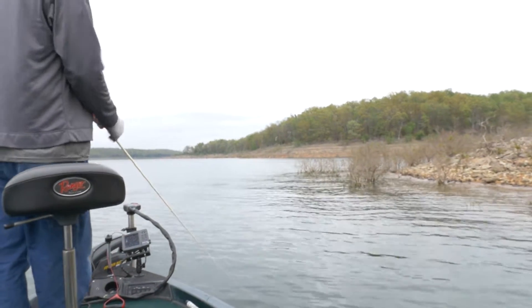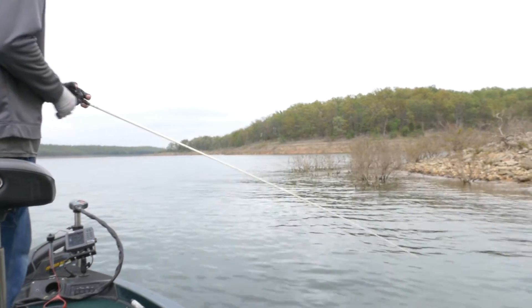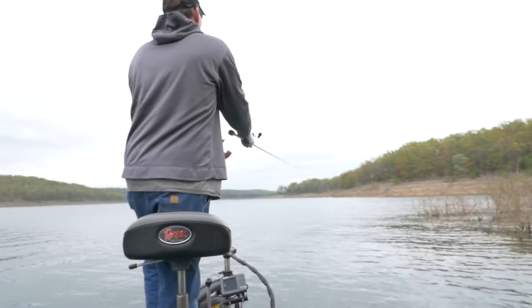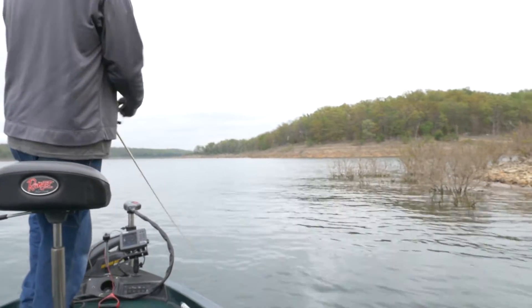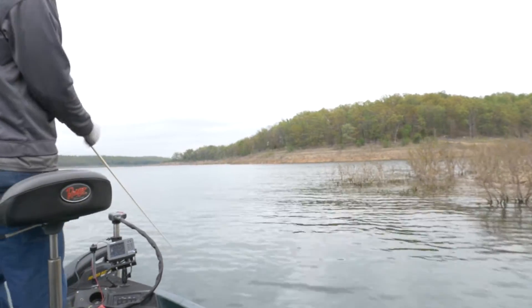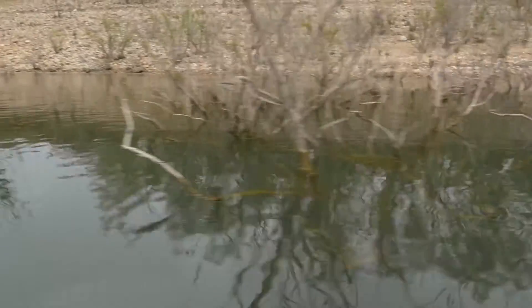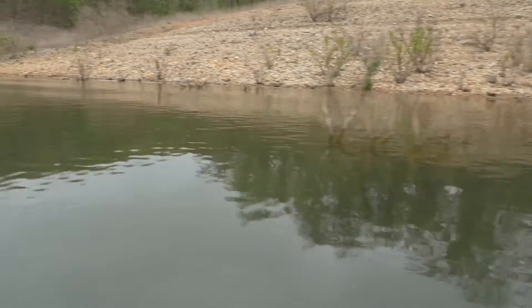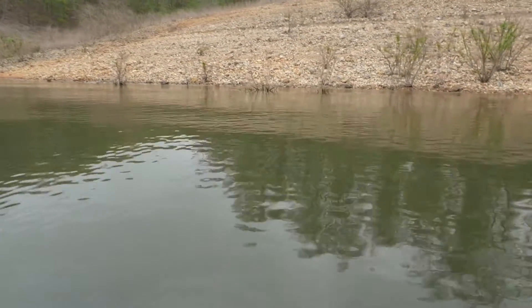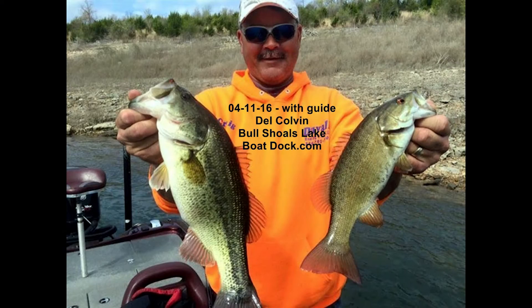Fish are spawning. We got a lot of males up making their beds. Up the lake there's some females. The lake level's at 658 and we got moss — moss is all over the bushes. The water's come down a little bit and you can see it; you're going to catch it on your baits. It's nasty, but fishing's going to be good.